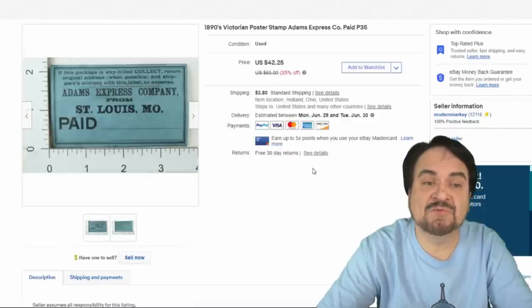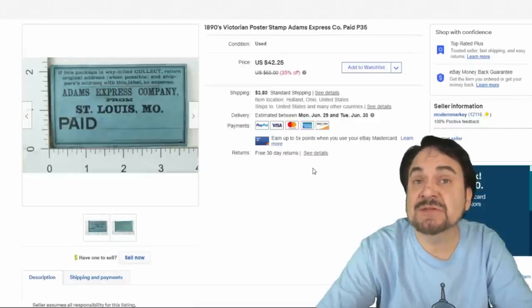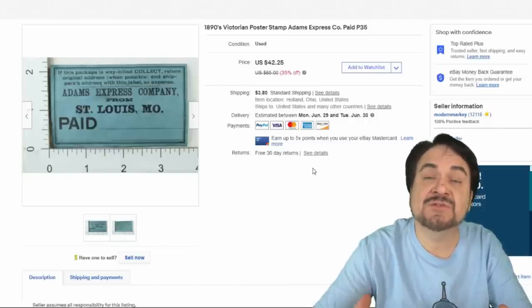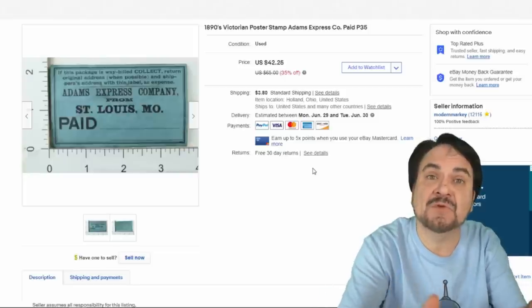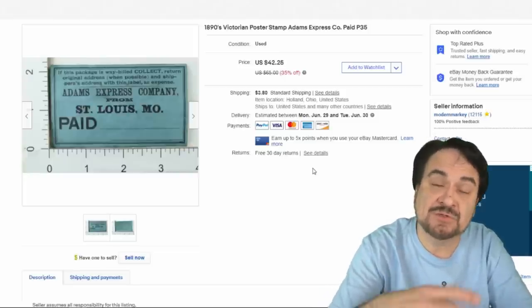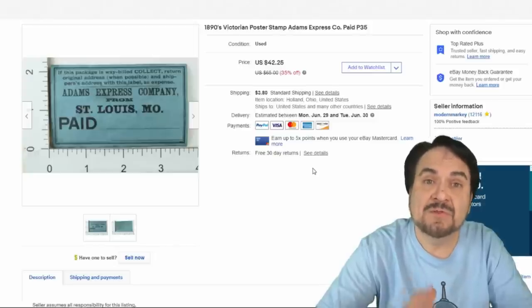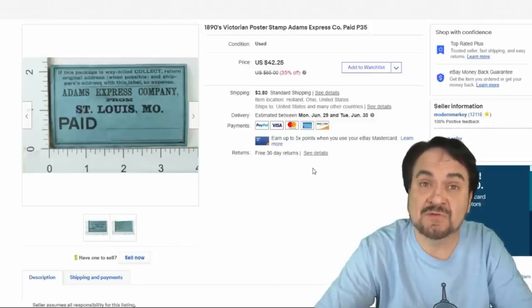Here's a poster stamp for Adams Express. They actually delivered all sorts of things including mail and packages back in the day. In the big collection of uniform buttons I have, I actually have some from Adams Express that I'll be showing in upcoming videos. Very well-known piece — this one went for $25 plus shipping.